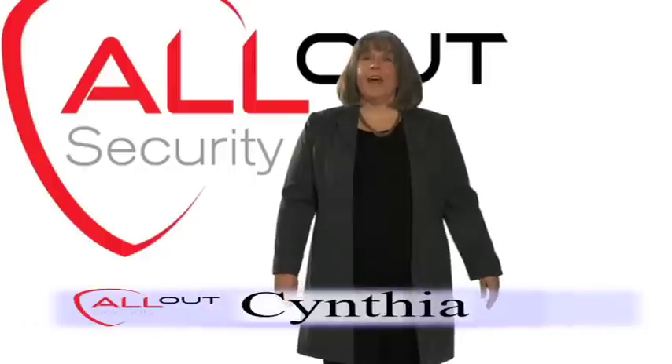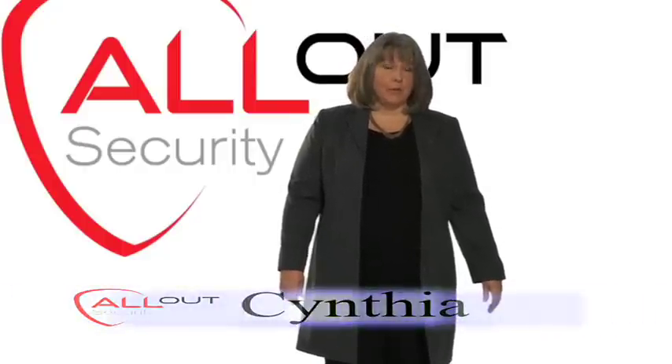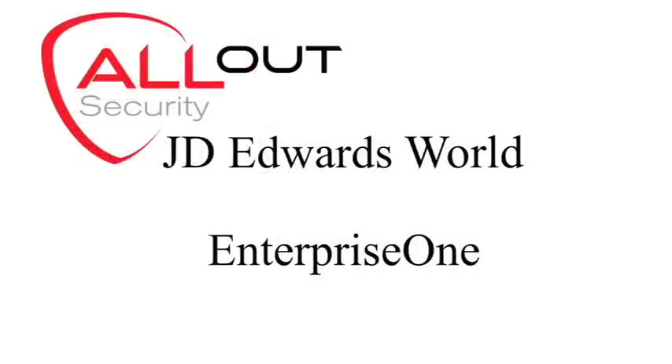Hi, I'm Cynthia, and I'm with All Out Security. We are a leading provider of complimentary products for JD Edwards, both World Software and Enterprise One. Our products are validated by Oracle, and this is a process that's repeated on a regular basis.